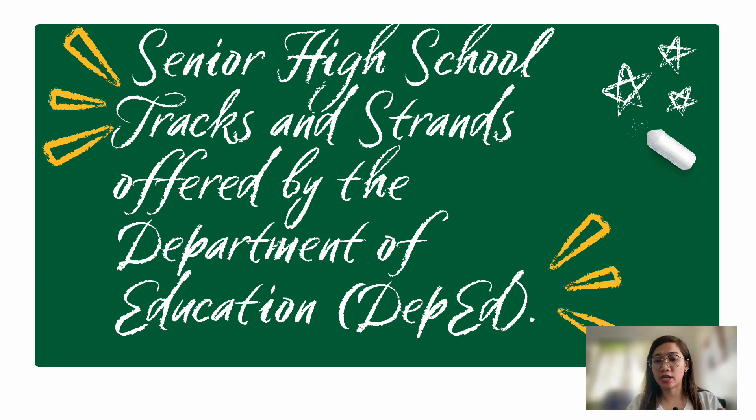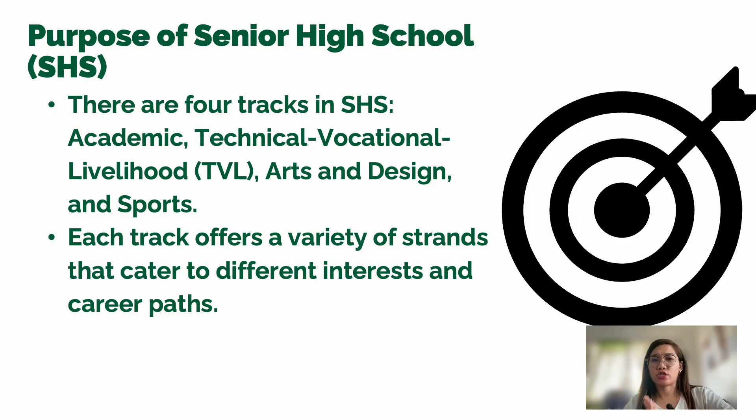Some schools don't offer all tracks or strands — it depends on the availability of facilities and teachers with the required specialization. There are four tracks in senior high school: first is the Academic track, second is the Technical Vocational Livelihood or TVL, third is the Arts and Design, and lastly the Sports track.